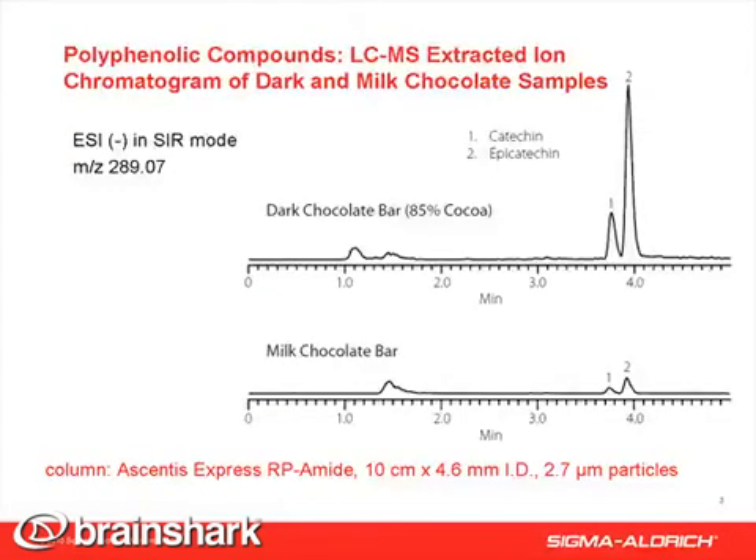This figure shows the extracted ion chromatograms of a dark and milk chocolate sample by monitoring mass-to-charge ratio 289.07. The analysis was run in negative ion mode on a single quadrupole mass spec. The column was Ascendis Express RP-amide.